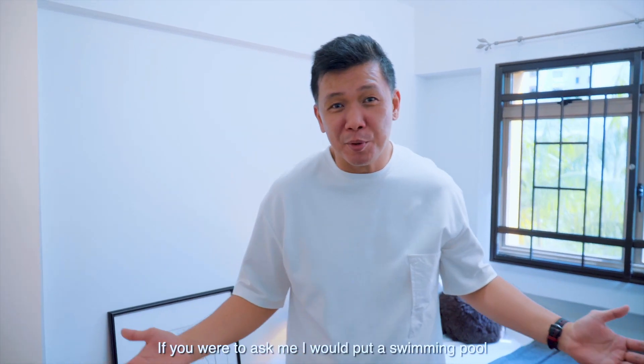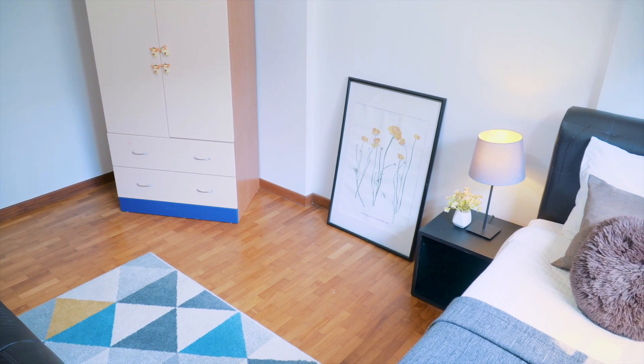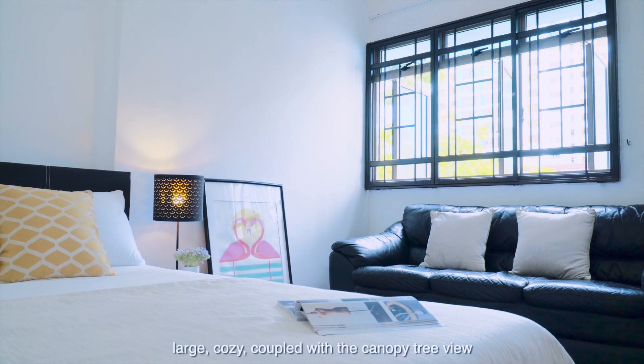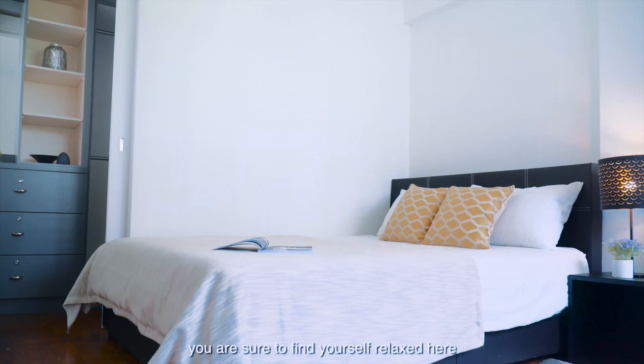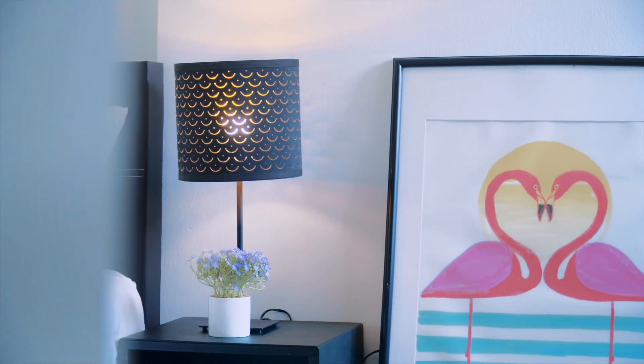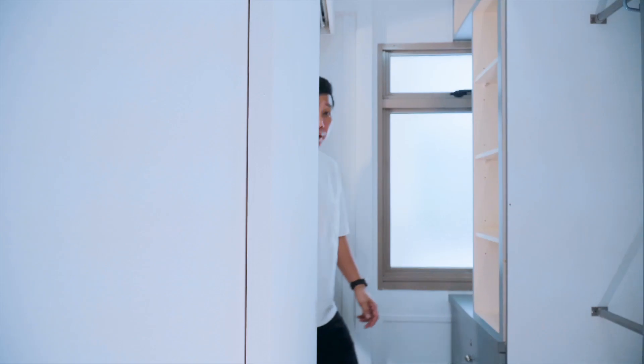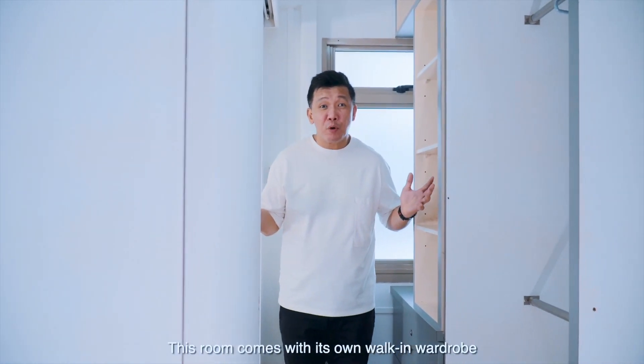If you would ask me, I would put a swimming pool. Finally, the master bedroom — large, cosy, coupled with a canopy tree view, you are sure to find yourself relaxed here. And don't be fooled by the wall here — this room comes with its own walk-in wardrobe.